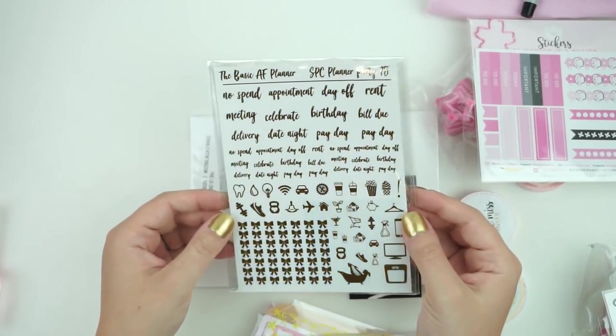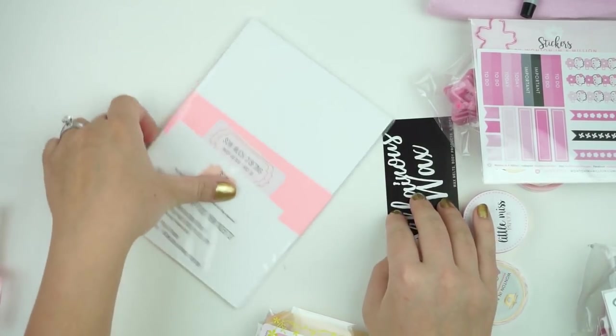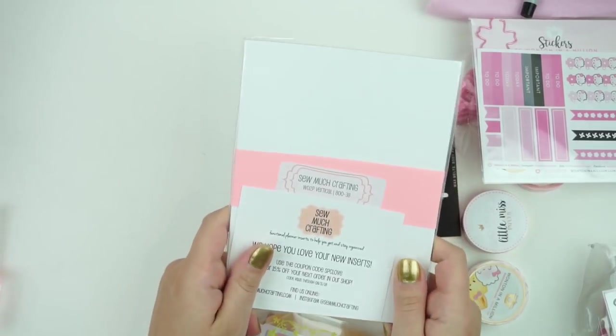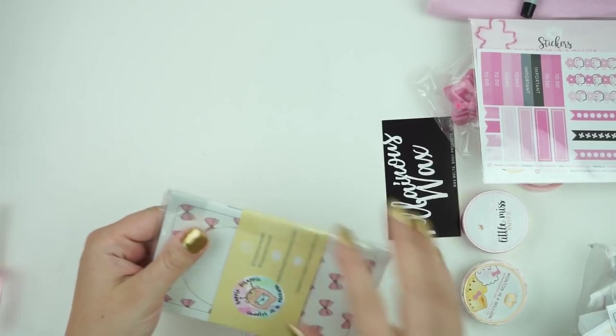Then there's one from Basic AF Planner — it's a ginormous foiled sheet, which is so generous and nice. Then there is a So Much Crafting insert — this is the Week on Two Page Vertical, which is the one I like to use whenever I do memory keeping spreads. It's the third quarter, which is awesome.